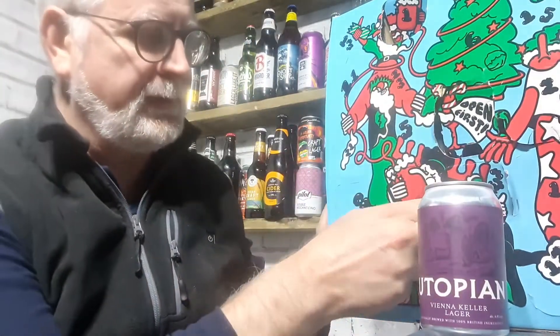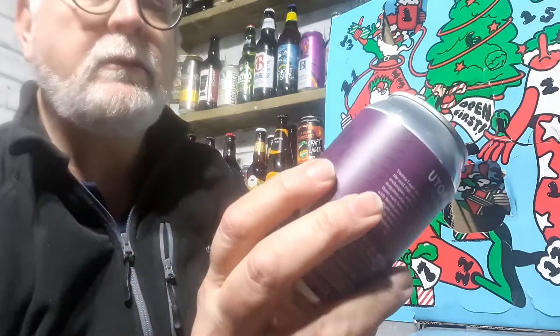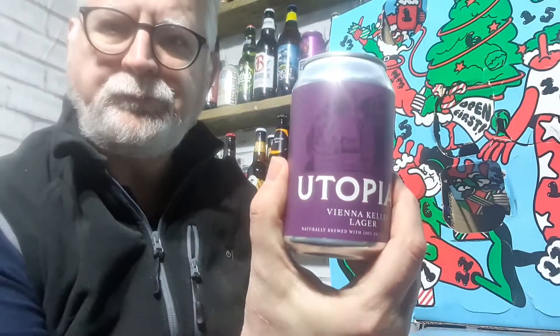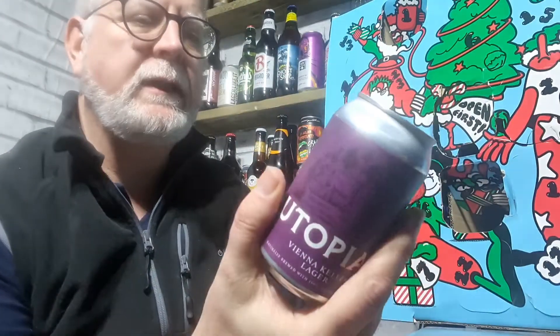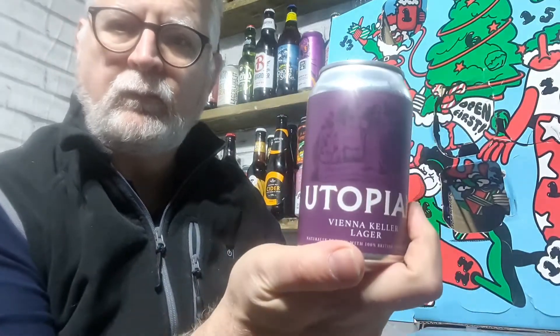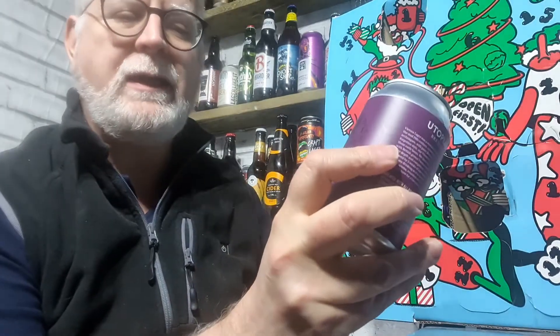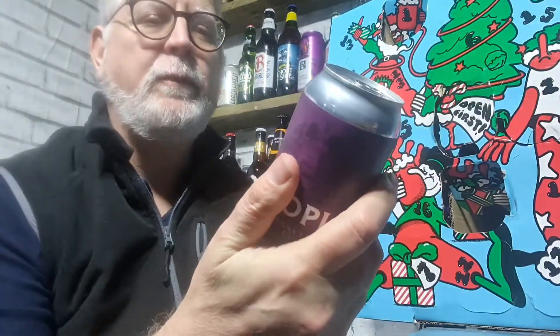Right, so day three — what we've got for day three. We have a Utopian Vienna Keller Lager, naturally brewed with 100% British ingredients. Quick look at the back to see who it's made by — Utopian Brewing. That comes in at 4.8%. So: Utopian Brewing, Utopian Vienna Keller Lager, 4.8%.